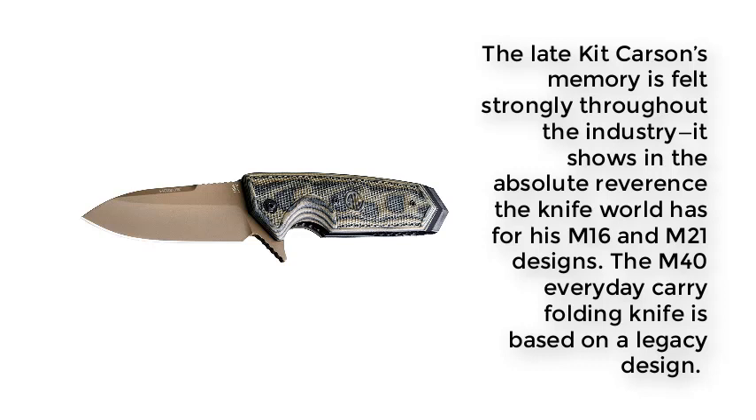Number 4: The late Kit Carson's memory is felt strongly throughout the industry — it shows in the absolute reverence the knife world has for his M16 and M21 designs. The M40 Everyday Carry Folding Knife is based on that legacy design.